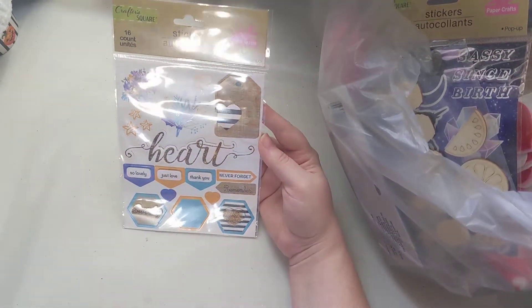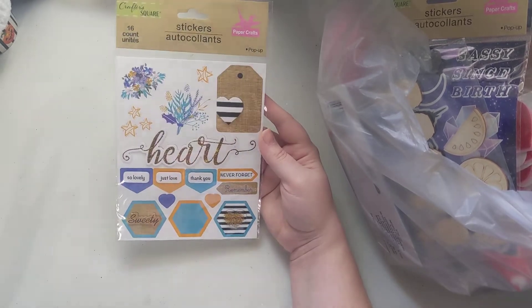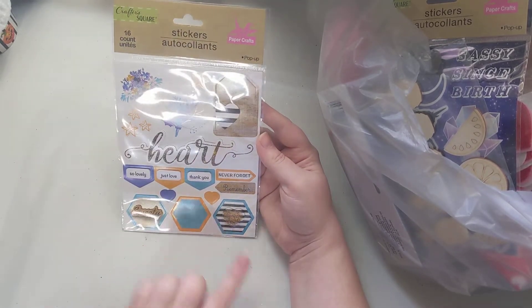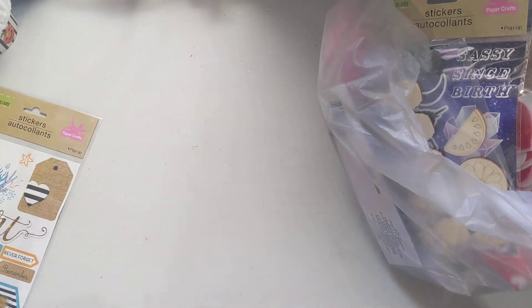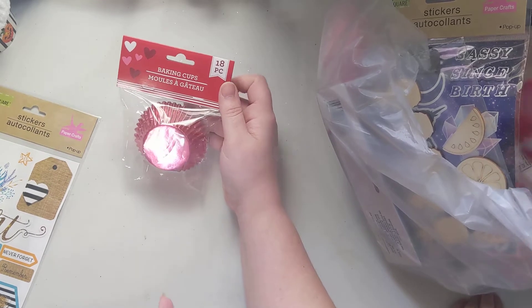I got a sticker set — I thought it would be really cute to use for Valentine's, so I went ahead and picked this up. It's really adorable.